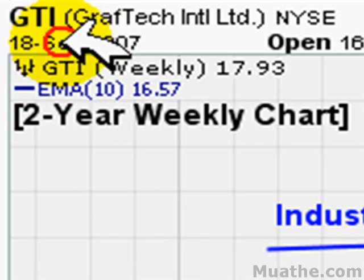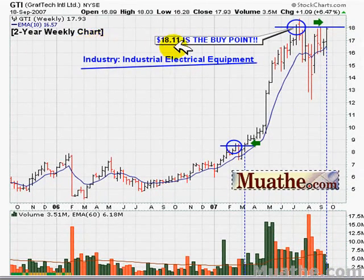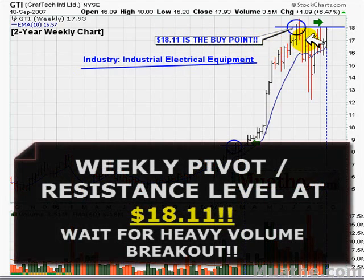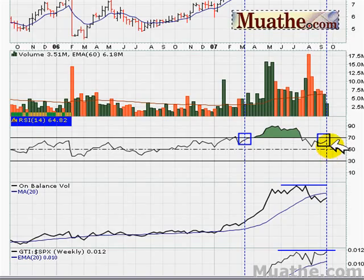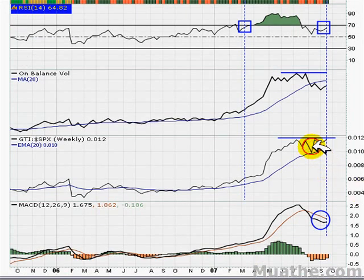Lastly, we have GTI. This is a two-year weekly chart and the buy point is at $8.18 and 11 cents. This one has yet to break out, so it might be one to put on your watch list — it's a prior weekly closing high. We'd like to see volume move to a new high, the weekly RSI move above 68, the on-balance volume move to new highs by the time we break out, performance against the S&P 500 make a new high, and a MACD crossover.